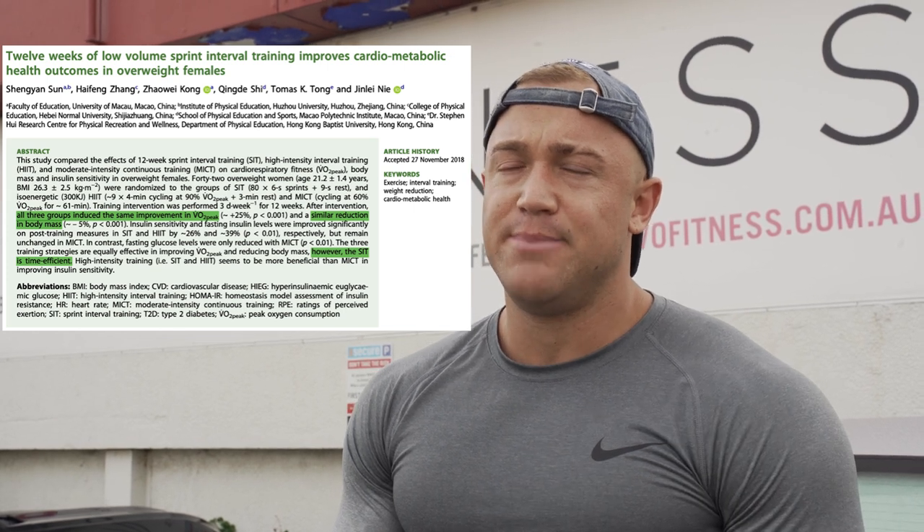Just finished up 20 minutes of sprint interval training cardio. Sprint interval training, or SIT, is a relatively new form of cardio that's been tested in the research and has shown really promising results. I'll put up the abstract to the study on screen. Basically, what the researchers showed was that sprint interval training was just as effective for dropping body weight and improving fitness or VO2 max compared to standard steady-state cardio as well as HIIT.